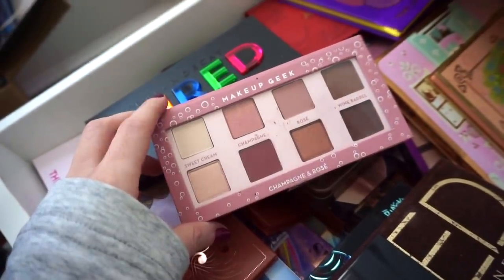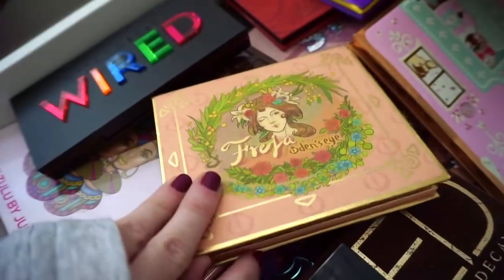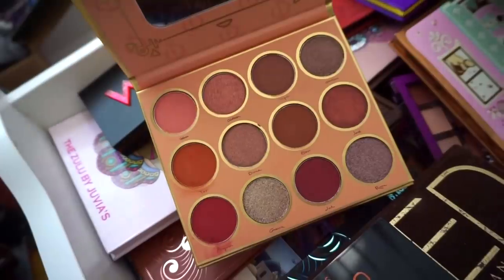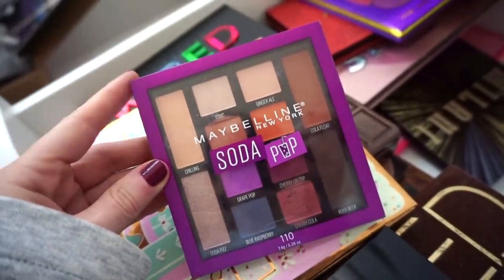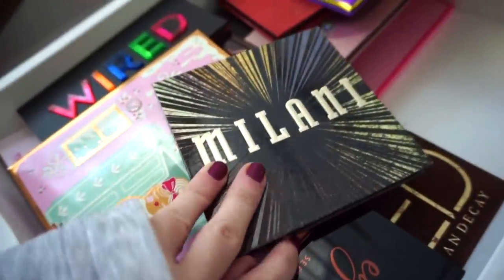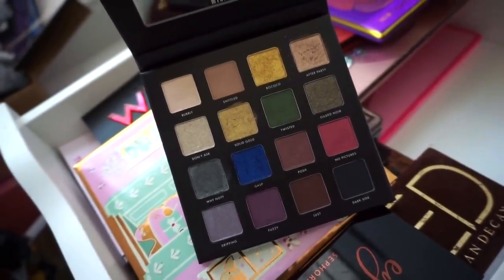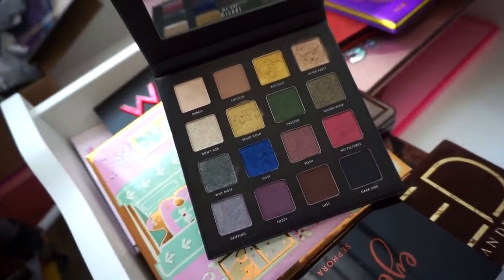Next the Makeup Geek eyeshadow palette — I never really used it, declutter. I have another palette from Odin's Eye — the Freya palette. So pretty, I have to play around with it more but so far so good — keeping. Next we have the Maybelline Soda Pop Palette — very mediocre, nothing too special, declutter. Another Milani palette — same story, quality was just very in between, nothing too special for the money — goodbye. We have another Alter Ego palette in Aurora — a dupe for I think the Natasha Denona Sunset or Sunrise palette — declutter.